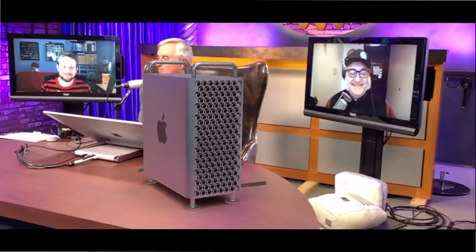MacBreak Weekly. We've got some sort of weird augmented reality Mac Pro on the table here replacing the old cheese grater. That looks pretty sweet — I think we maybe have to buy one.